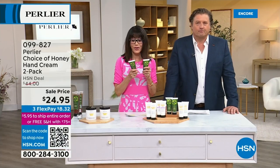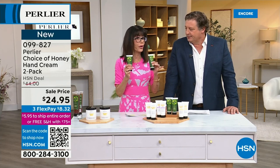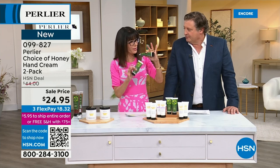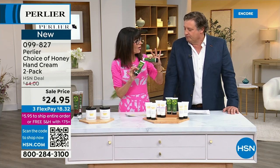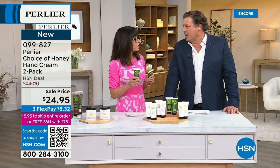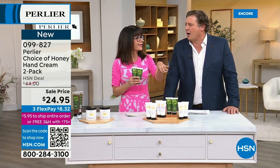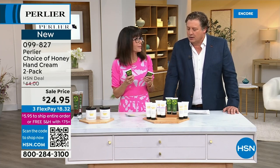Same with the hand cream — hand creams are needed everywhere. The thing about these hand creams is they're 3.3 ounces. Most of your hand creams out there from other brands are typically around 1.7 ounces, much smaller.